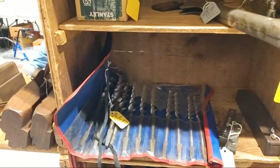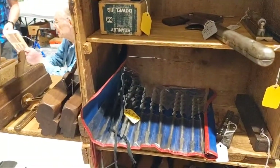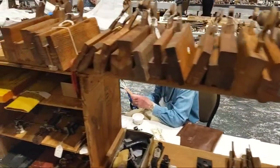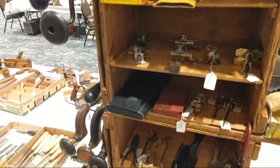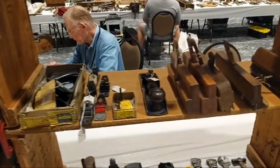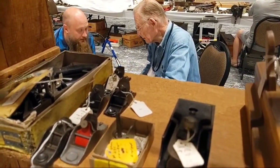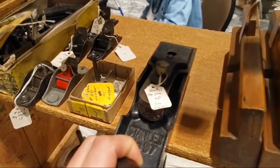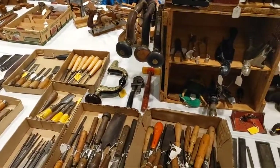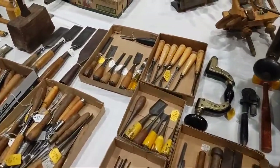A set of auger bits — there was a really nice set that went yesterday for a steal. Molding planes of all kinds, trammel points, some more molding planes, a nice chisel plane — these are expensive, $450. And chisels, more chisels, more chisels, more carving chisels.